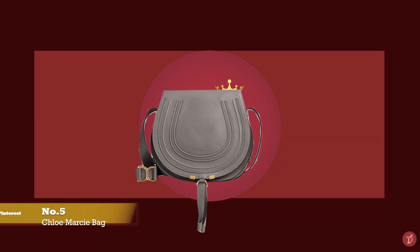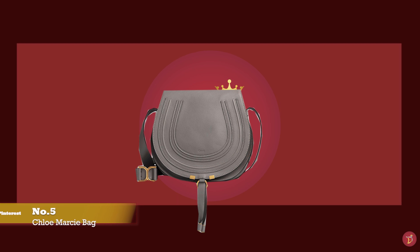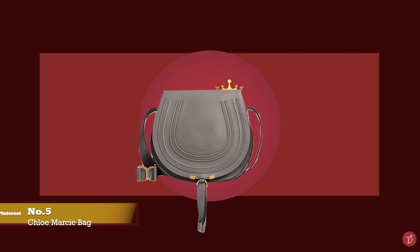At number five, we have the Chloe Marcy Saddle Bag — another perfect compact bag that will fit all your daily essentials, with prices starting at upwards of £850 for the small.